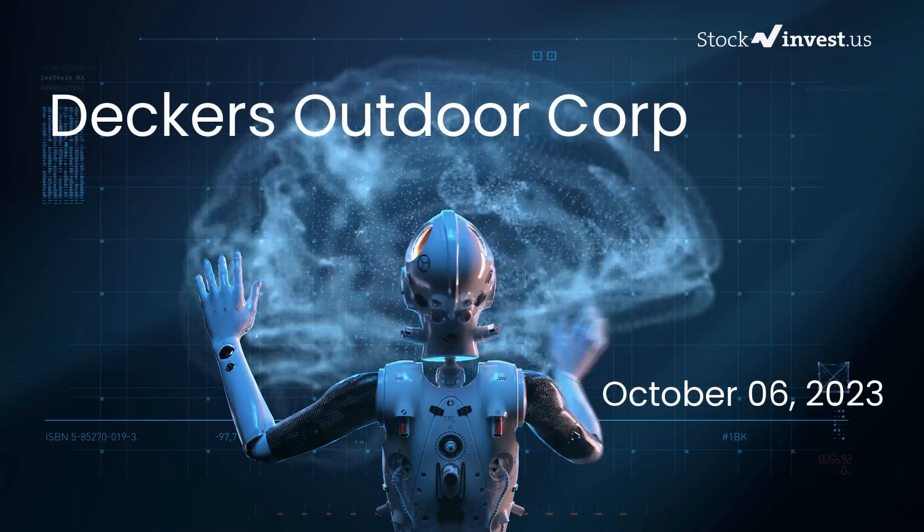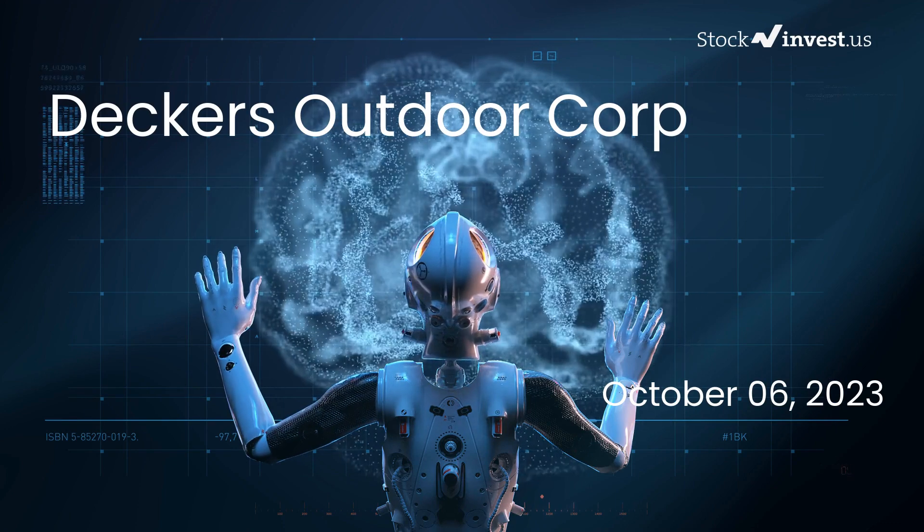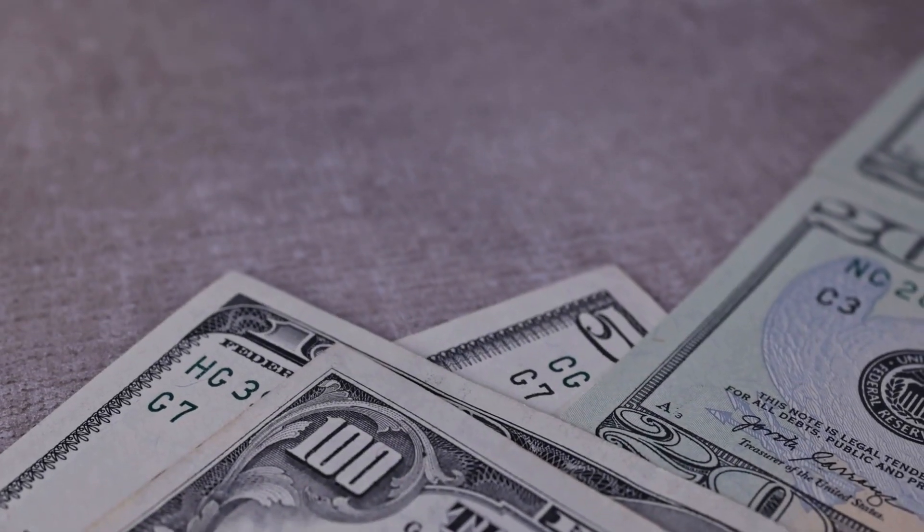Are you ready to make a potentially profitable move with Deckers Outdoor stock? Today we're taking a deep dive into Deckers Outdoor. Our initial report was released on our website in October 2023, but now we're back with an even more detailed analysis just for you.